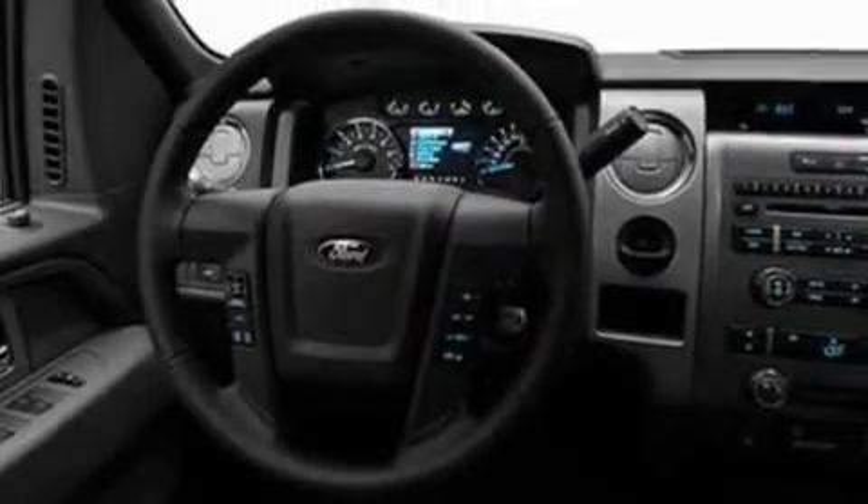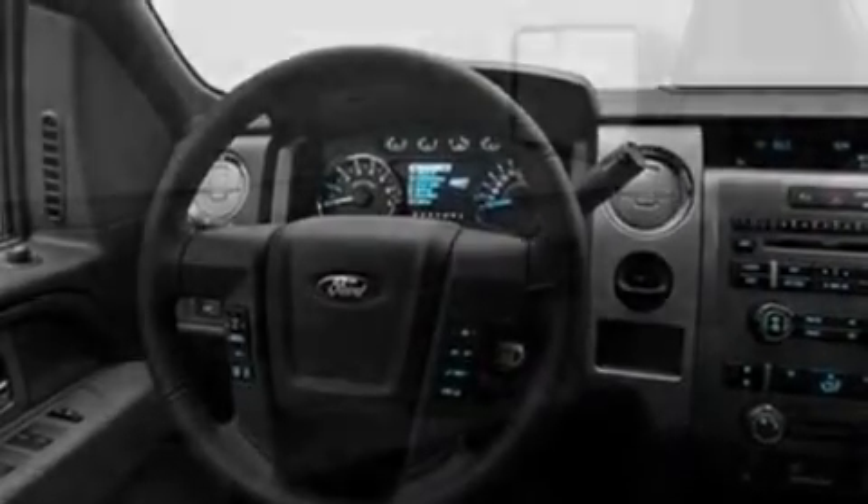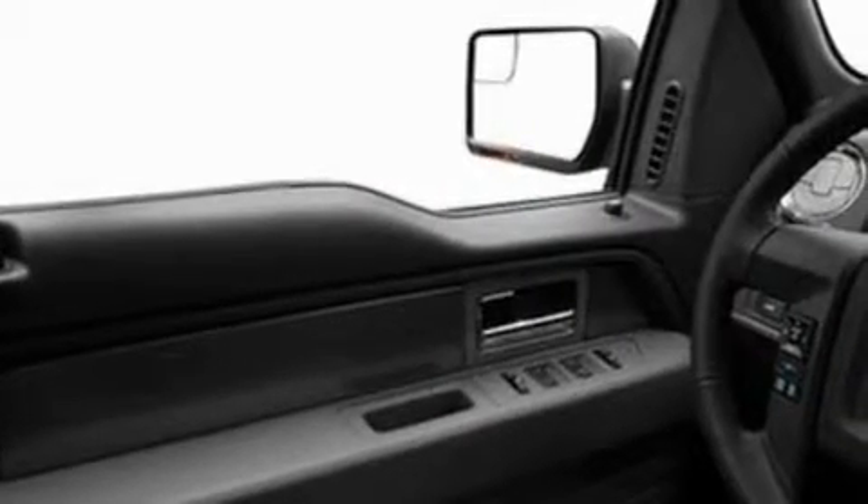Its top features include an auto-dimming rearview mirror, a double wishbone independent front suspension, an engine immobilizer theft deterrent system, 12-volt power outlets, a full-size spare tire, a low-tire pressure indicator, traction control and stability control systems, an anti-lock braking system, side curtain airbags, and folding rear seats.